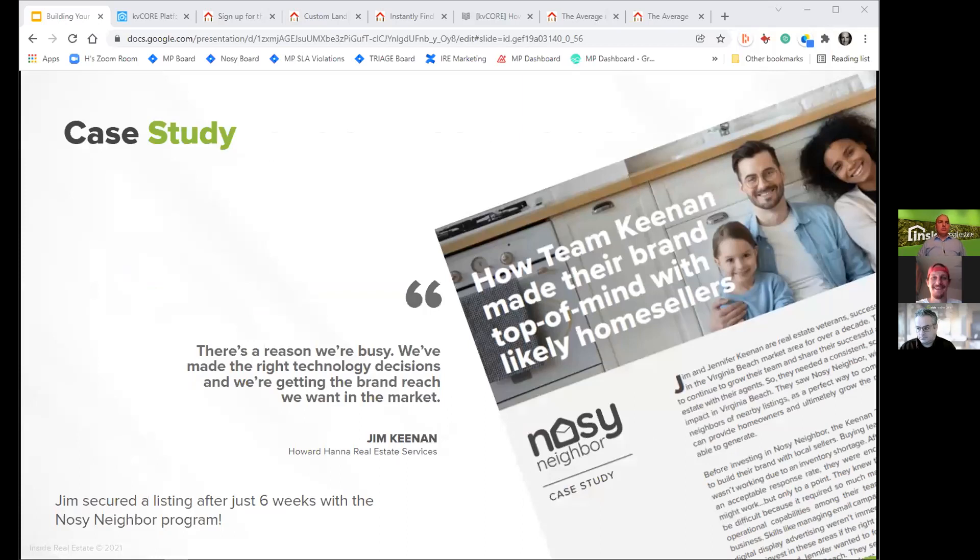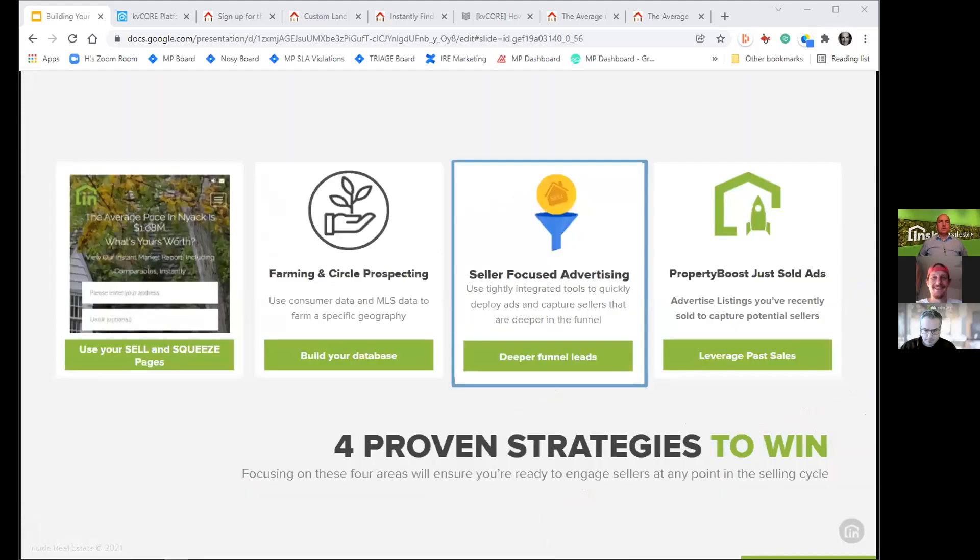Jim Keenan with Howard Hanna Real Estate Services in Virginia Beach used farming to find a seller in a community — he discovered there was air traffic impacting neighbors in the area and used that as a way to reconnect with more neighbors. Jim secured a listing after just six weeks with the Nosy Neighbor program. It's a great turnkey option for those who don't want to manage all those farming steps themselves.